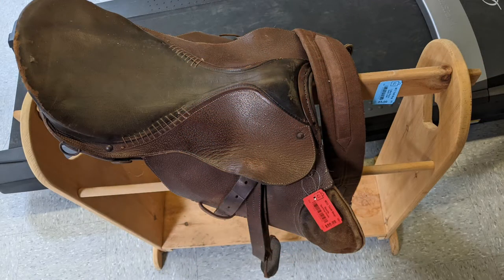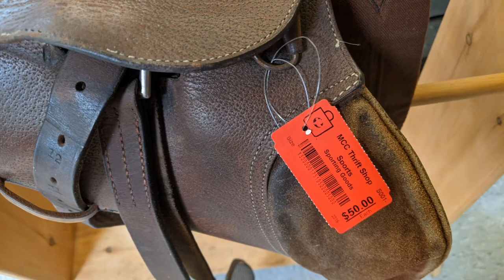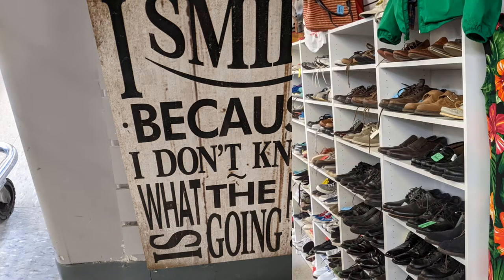How many thrift stores have you seen that have a saddle? And it's 50 bucks. I don't have a purpose for it, but if somebody needs a display piece, theirs is perfect.